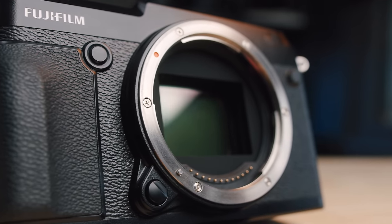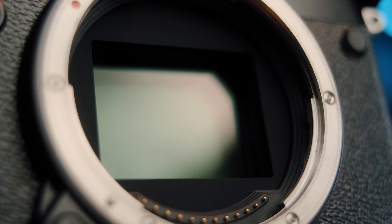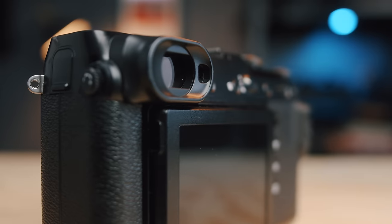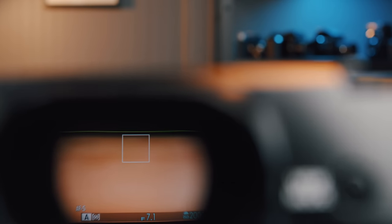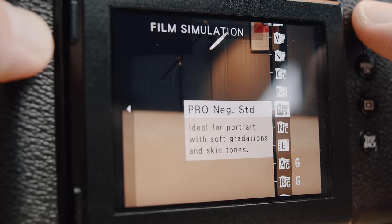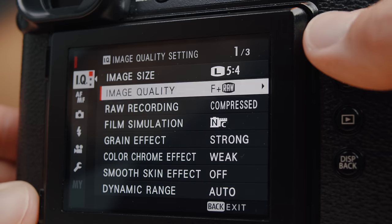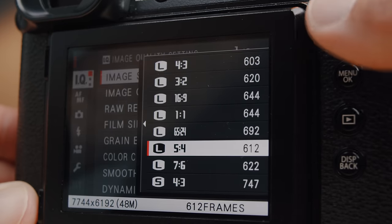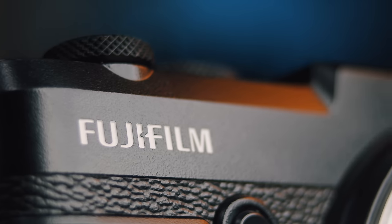Some of the standard features on this camera are the 51.4 megapixel CMOS sensor, the rangefinder-inspired design with an OLED EVF placed on the left side of the camera, Fuji's excellent built-in film simulations including Pro Negative and Eterna, and a variety of traditional medium and large format aspect ratios — which turned out to be one of my favorite things about the camera.